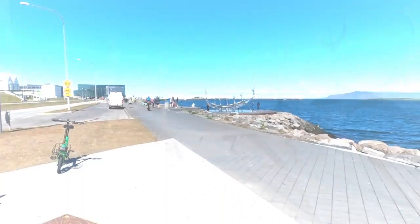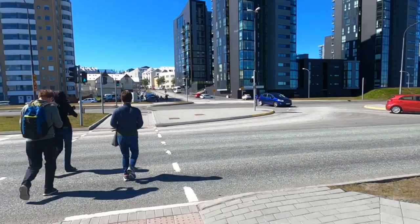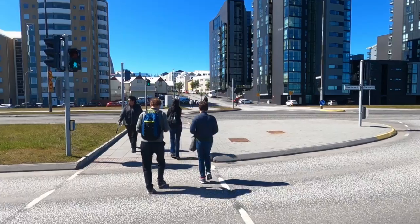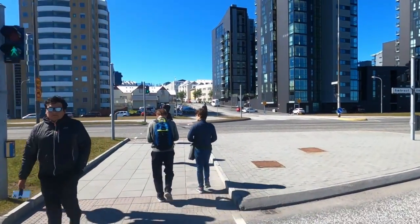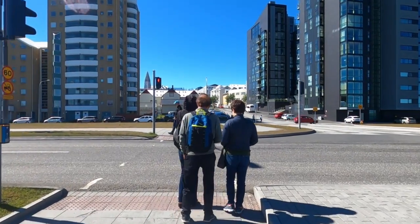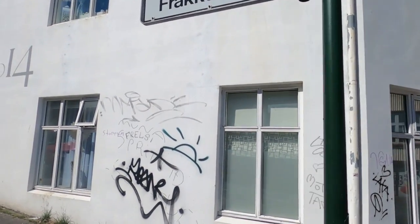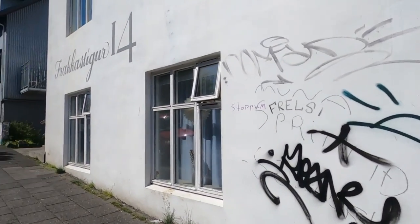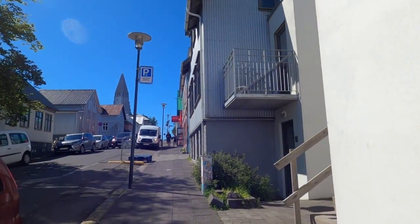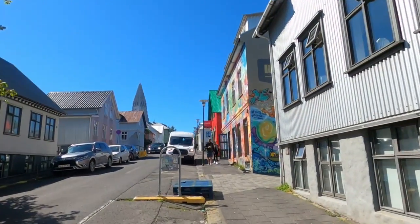From the Sun Voyager Sculpture, I'm going to go up this street — I think it's called Kastiker, something like that — and this takes me straight up to the most famous church here. This street is the perfect street to get from the Sun Voyager up to the church for more than one reason. It's also got my favorite bakery on it. I am so excited — that's going to be my second stop.